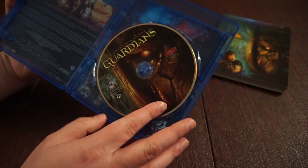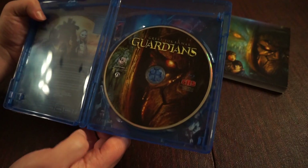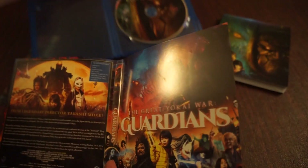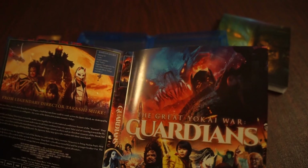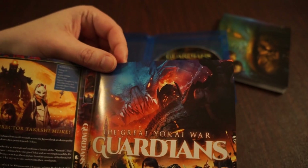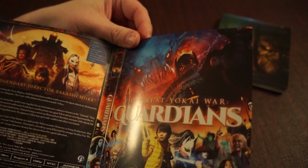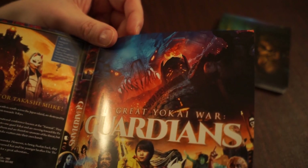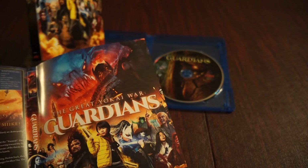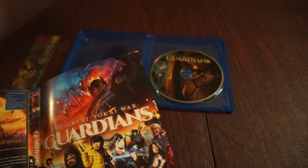Let's pop this open — it's a reversible cover! Really cool, and that's the disc. Let's take a look at the cover — I did not know it was reversible. I love when SRS does the reverse covers. Really cool, dig it. So I guess that's the rear art. Awesome addition to the collection.